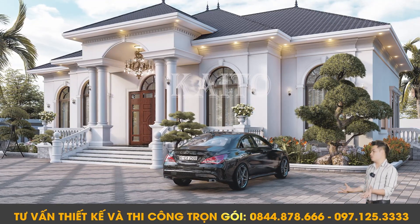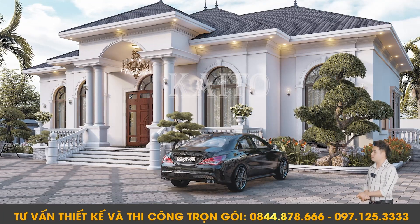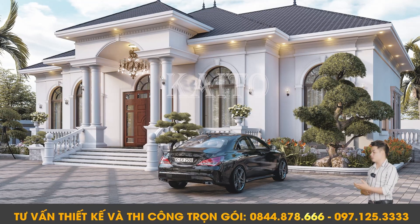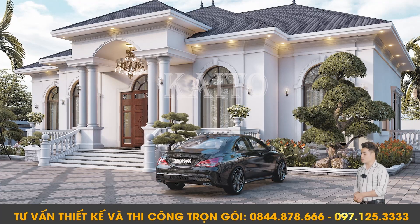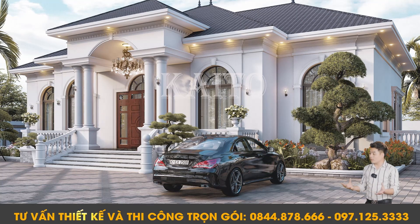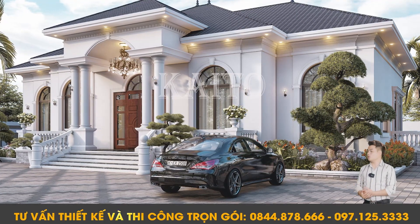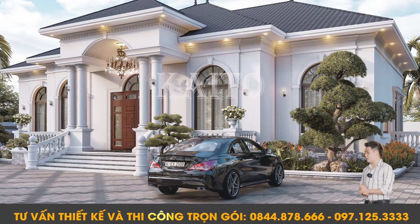Đối với công trình như này, chúng tôi sẽ lựa chọn ba chất liệu đèn: một là đèn âm trần, thứ hai là đèn chiếu sáng, và thứ ba là đèn trang trí — để giúp ngôi nhà được lung linh và ấm cúng hơn. Đối với những ô cửa sổ, khi lựa chọn hệ nhôm kính như này thì thứ nhất là nó sẽ bền đẹp, chống công vênh; bên cạnh đó, chúng ta cũng sẽ lấy ánh sáng vào trong nhà cực kỳ tốt. Còn cửa chính thì đây là hệ lõi thép phi và kết hợp cùng với parquet.